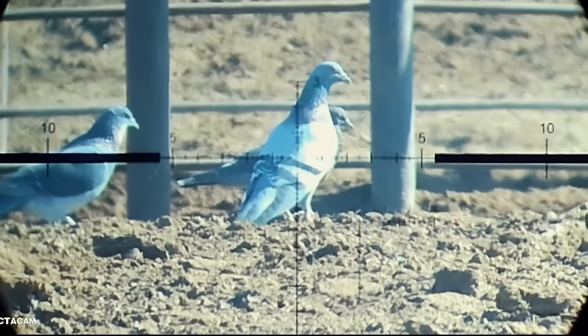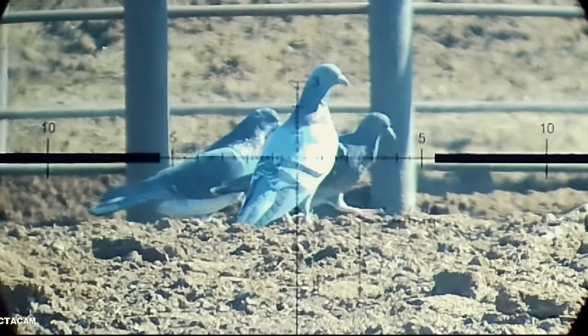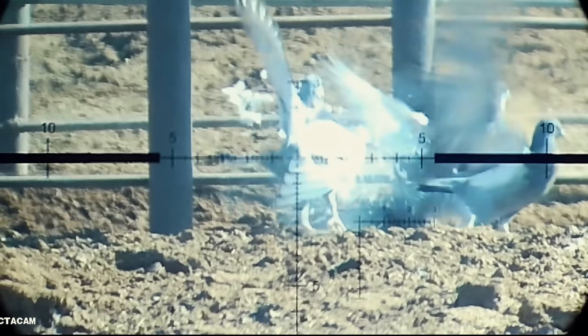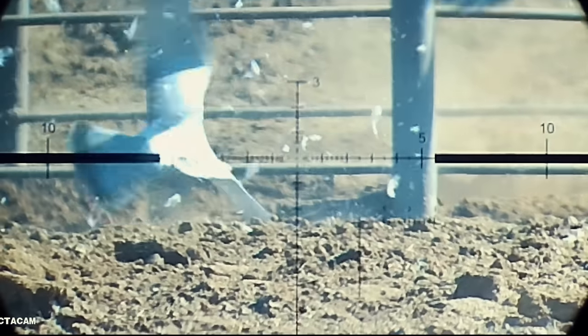This is the reticle out of the Delta Striker, meaning we're shooting the .25 cal. This one was about 50 yards and for the .25 cal we're shooting 34-grain JSBs. Man, just absolutely destroyed that thing.